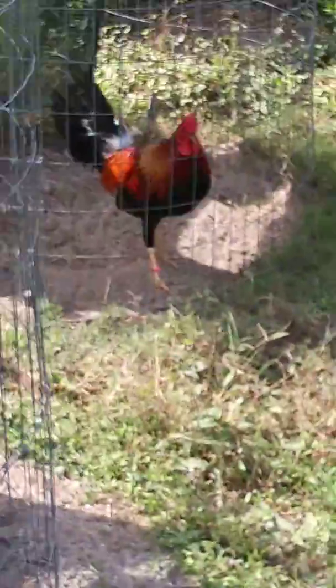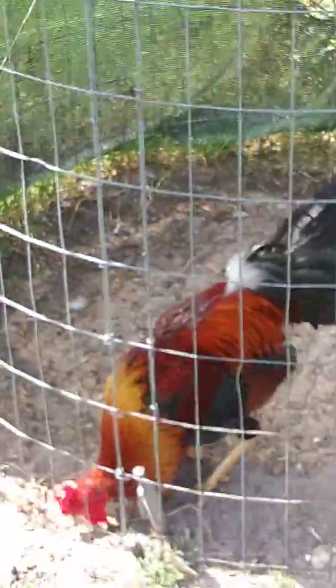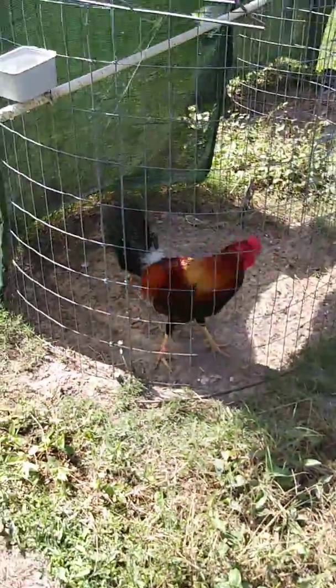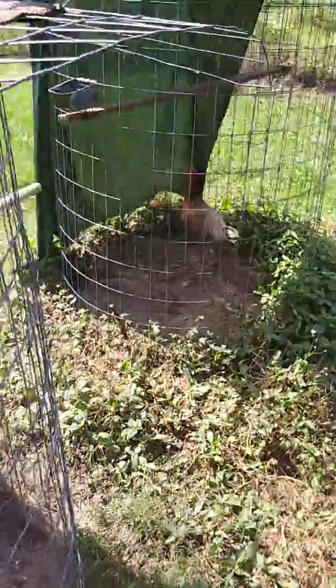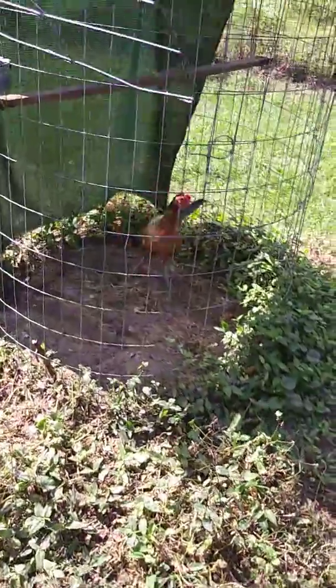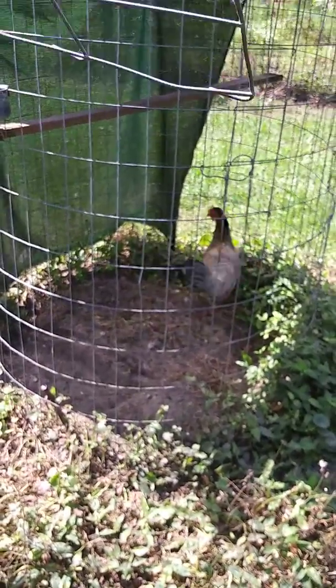Over here we have the black red, lemon hackle. Last but not least, this is Anisa — blue red pullet from this year. She's pretty nice too.